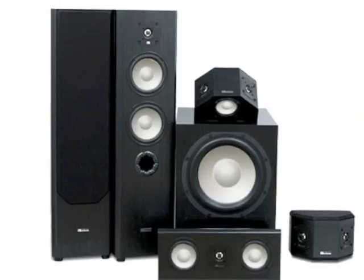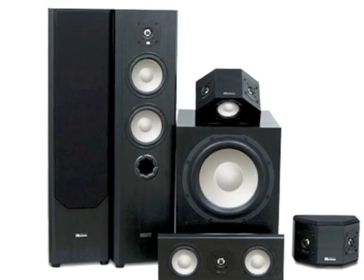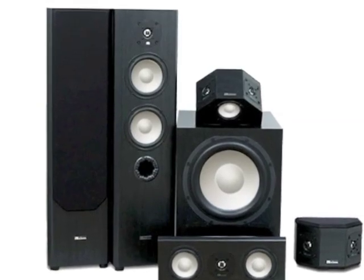To decide if this is the right system for you, send us an email or call us at the number at the top of the page. We'll be happy to help you choose the perfect Axiom system for your home theater.